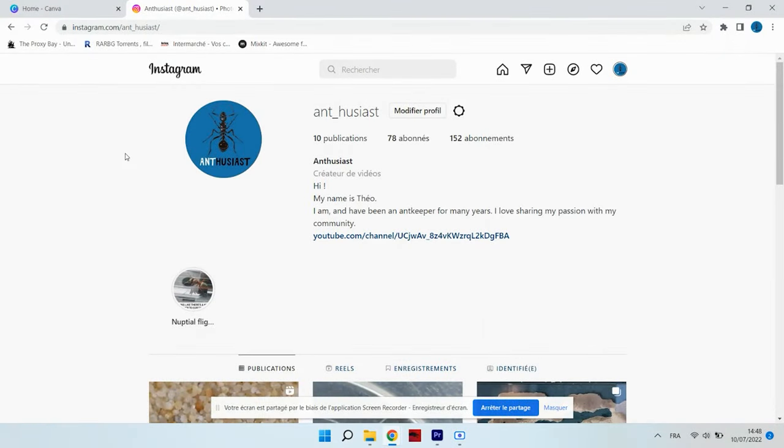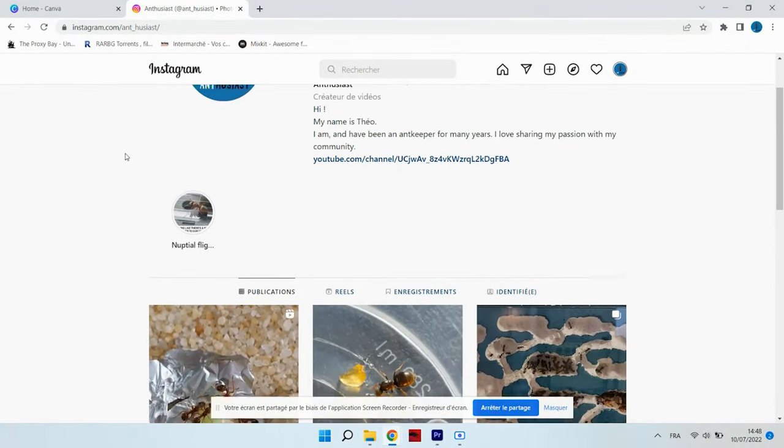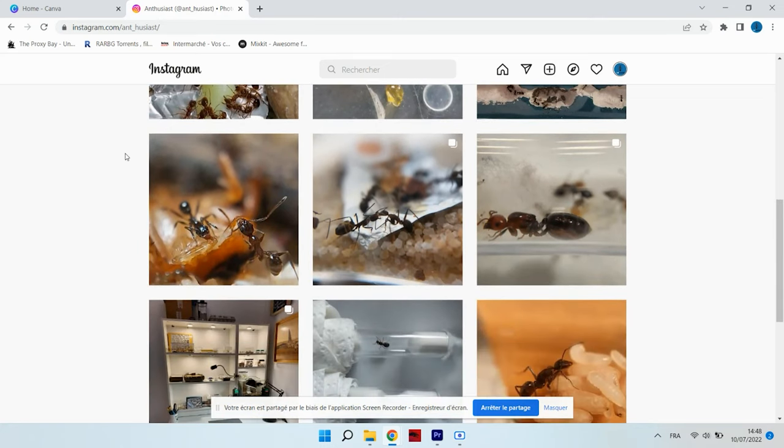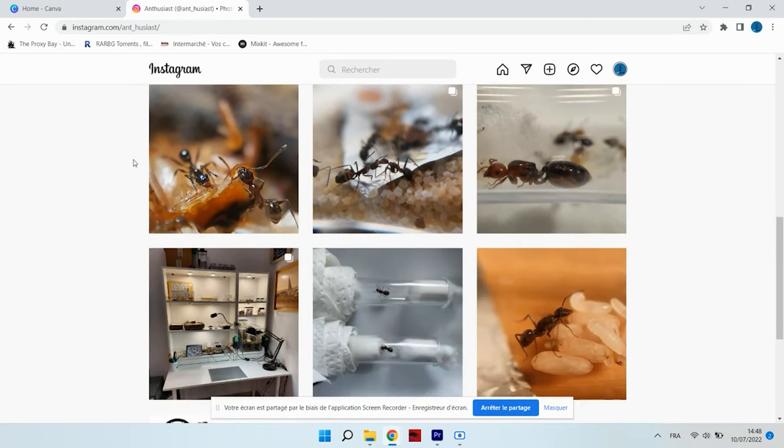I also wanted to let you know that I have opened an Instagram account. On there, you will find sneak peeks at the next videos as well as some exclusive content I won't be showing anywhere else. The link to my account is in the description of this video.